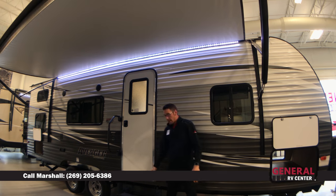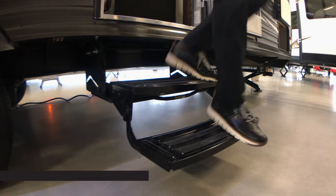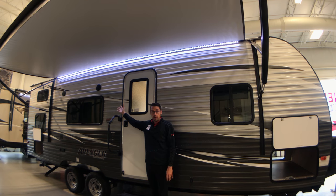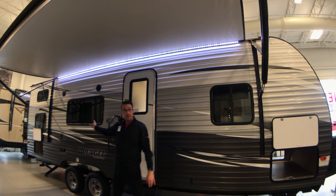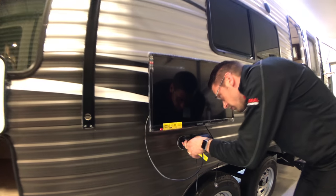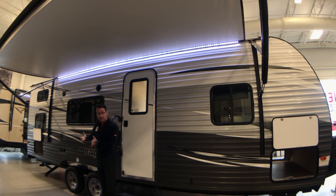As we come along, you've got two steps into the entryway. We do have marine-grade outdoor Bluetooth speakers so that you can rock this side of the campsite. We've also got a TV mount which allows us to bring the TV from the interior out to the exterior, so if you are tailgating or by the campsite and want to watch that game, you do have the ability to do that.